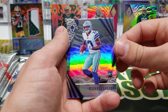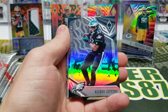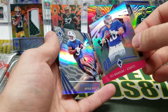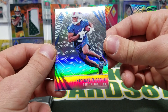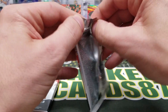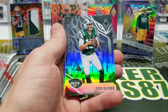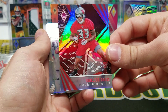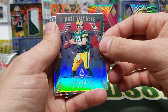Zeke. Michael Gallup. Cook. Alshon Jeffrey. Clay Matthews. Eli Manning out of 199 — that guy's not playing good. Ray Ray McLeod — I like that name. Mitchell Trubisky. Josh McCown. Carlton Davis out of 299 — I think of Carlton from Fresh Prince of Bel-Air every time I see that. Aaron Rodgers Most Valuable — that's nice, that's a good-looking card.